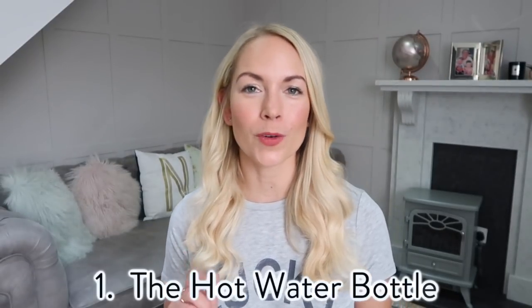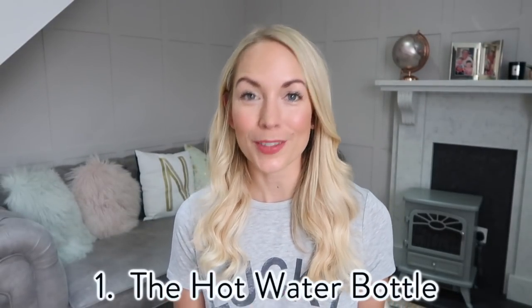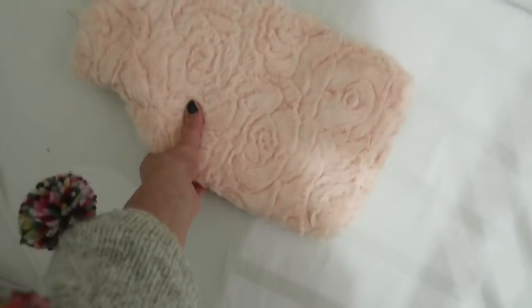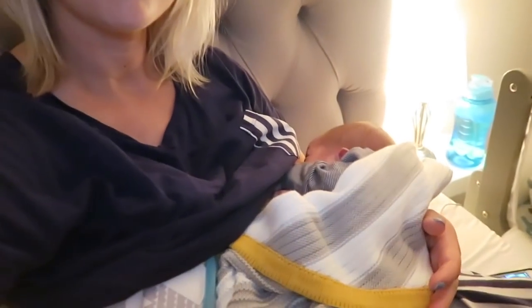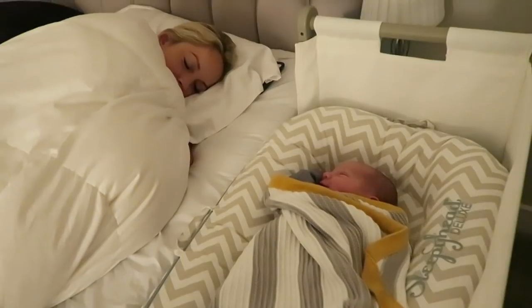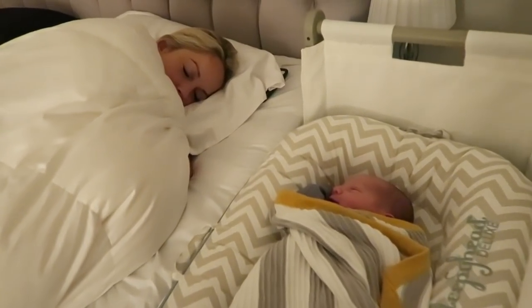My first tip is one for all the new mums out there, or mums that are pregnant and about to give birth. All of my children are winter babies and those night feeds are so cold. What I used to do is have a hot water bottle by my bed. When I would take the baby out of the crib and while I was feeding him, I would put the water bottle in his spot. Once he was done feeding, I would burp him and then take the hot water bottle out of his bed and put him in the nice warm spot. I found that my babies used to wake up if I put them into a cold bed, but if it was nice and toasty warm, they were fine.